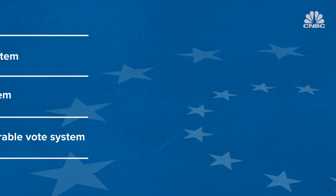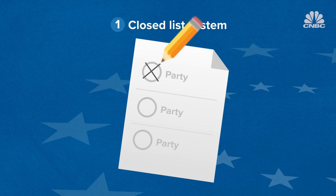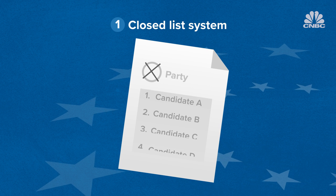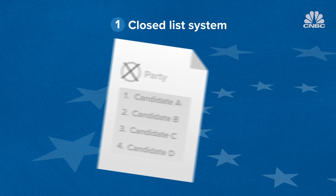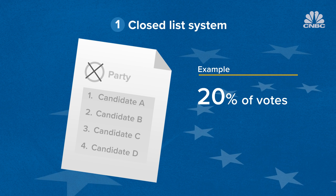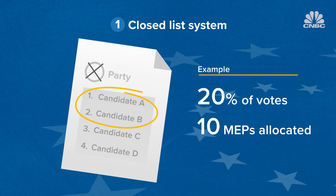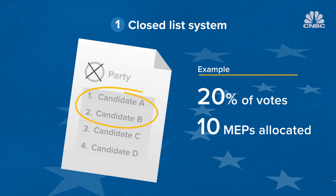In the closed list system, citizens vote for parties. Those parties have already selected a fixed list of candidates. So if a party gets 20% of votes in a country allocated 10 MEPs, the two top people on the party's list will become members of the European Parliament.